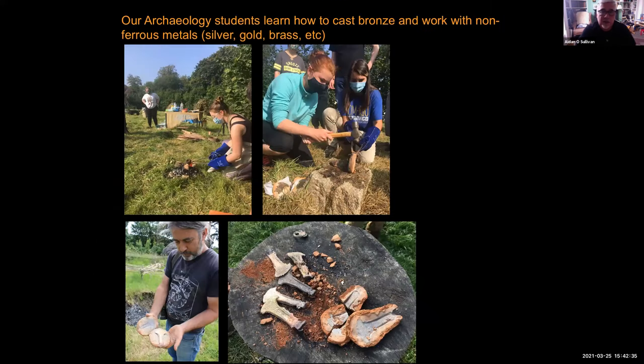Our archaeology students learn how to cast bronze and work with non-ferrous metals — silver, gold, brass, pewter and other metals. Here is an example of one of our students casting bronze axes, the types of axes that would have been used 4,000 years ago in Ireland. We have evidence for these axes on archaeological sites, and we're trying to figure out how they were made — that's what we do as experimental archaeologists.